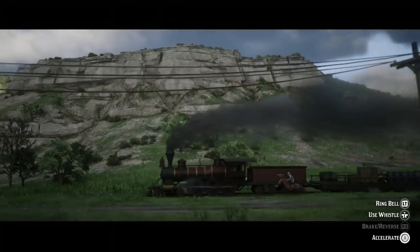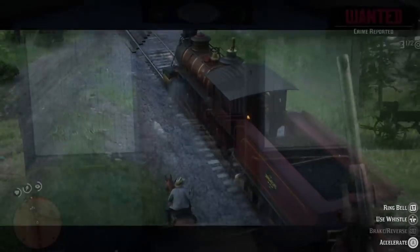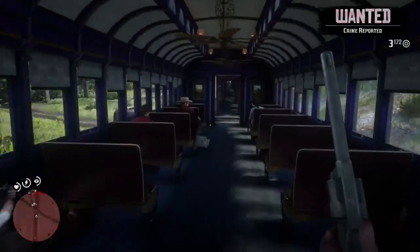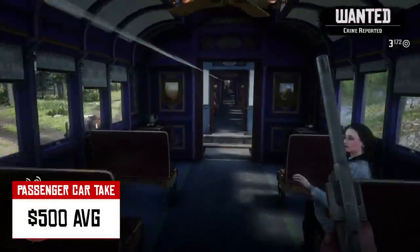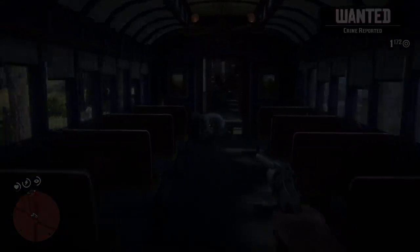After reading close to 100 newspaper articles from the late 1800s covering train robbers from across the United States, it appears that the average train robber secured about $500 from fleecing the passengers. You could expect significantly more money from robbing the express car.